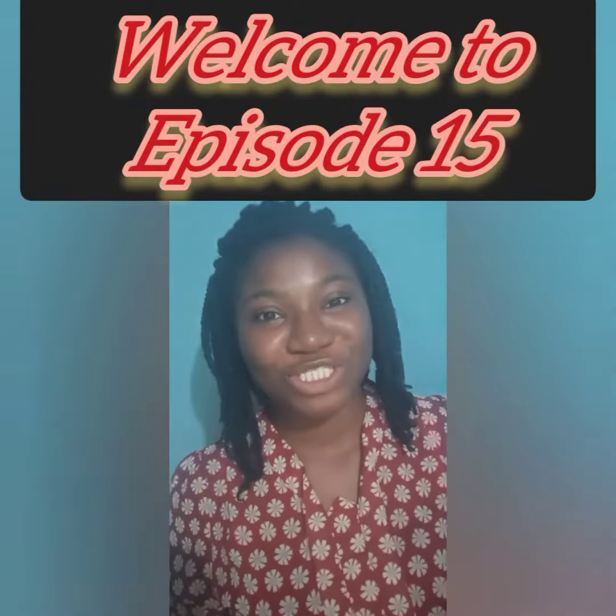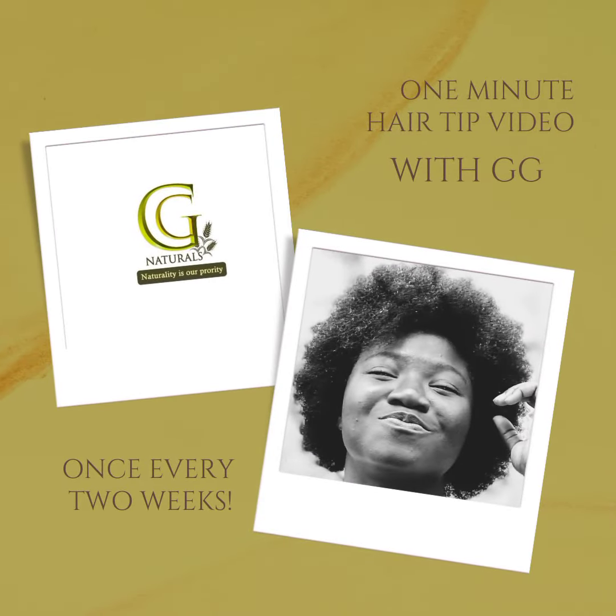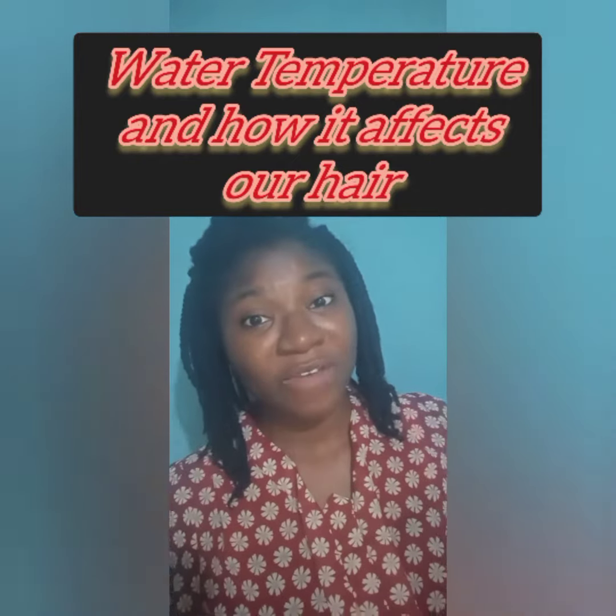Hi everybody, welcome to an episode of One Minute with Jiji. Today we will be speaking about water temperature and how it affects our hair.